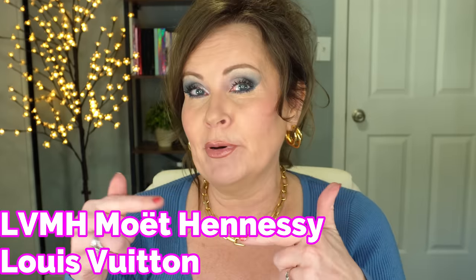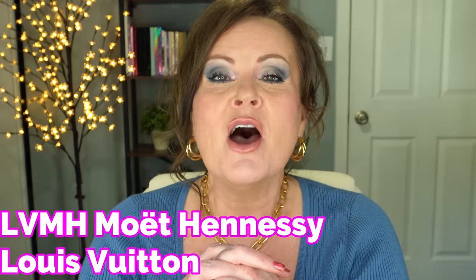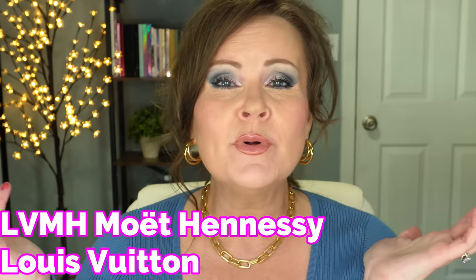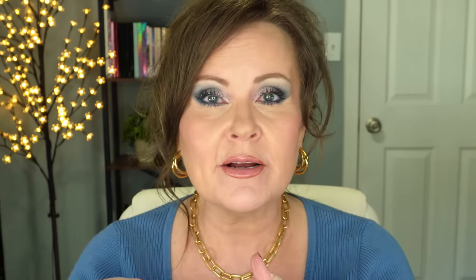I wanted to tell you, the Sephora brand itself is owned by — I can't remember whether it's Gucci, Chanel, or Dior. It might be Valentino. I will make sure I put it up on the screen, but it is really high end because they take those formulas used in super luxury makeup and put it into their makeup.